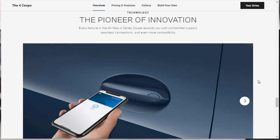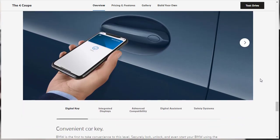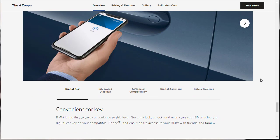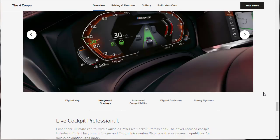Now let's look at some technology features of the all-new 4 Series Coupe. There's a Digital Key — a BMW first — that lets you lock, unlock, and start your BMW, and you can share access with family and friends. There's the available Live Cockpit Professional, which is an all-digital instrument cluster and a central information display with touchscreen, music, navigation, and everything — it's very, very nice.